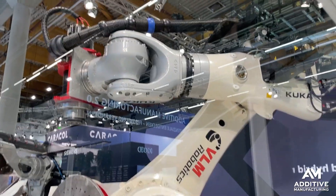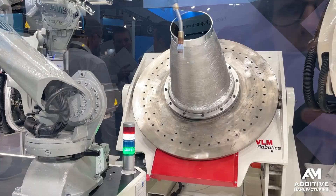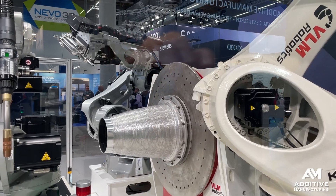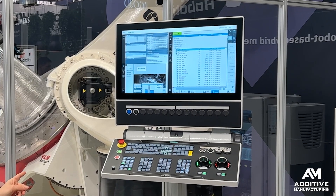Inside of this cell there are three different robots. One of them is mounted on an AGV. There is a rotary table, and all of these systems are working together controlled by one Siemens Sinumerik CNC controller.